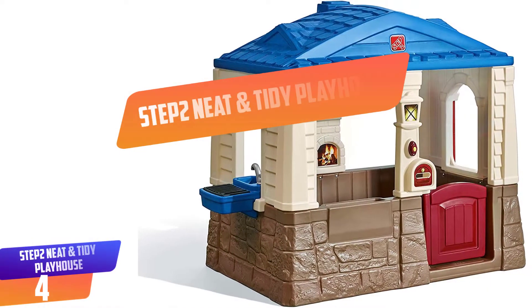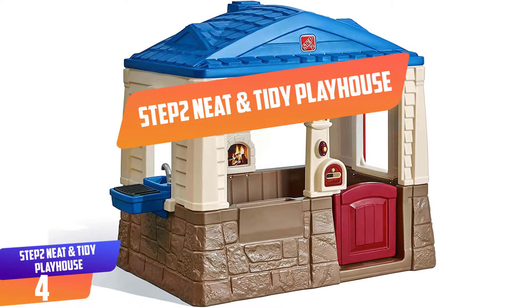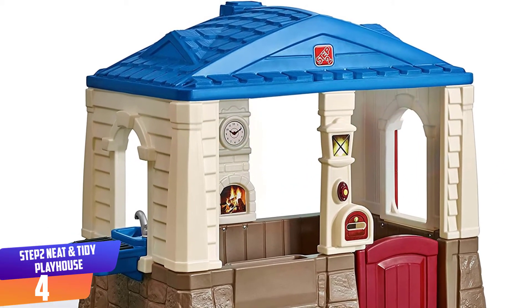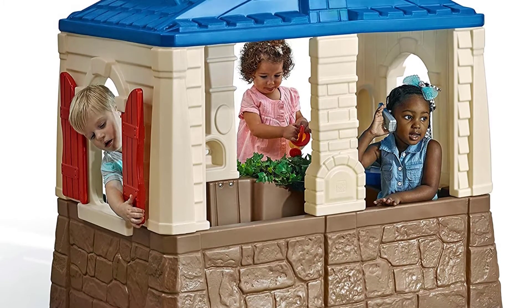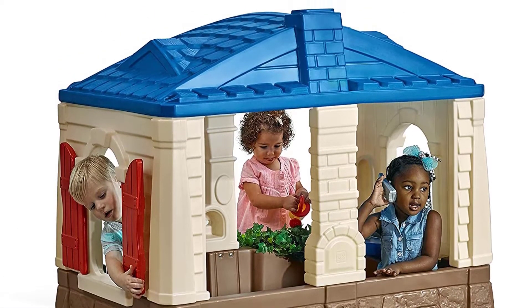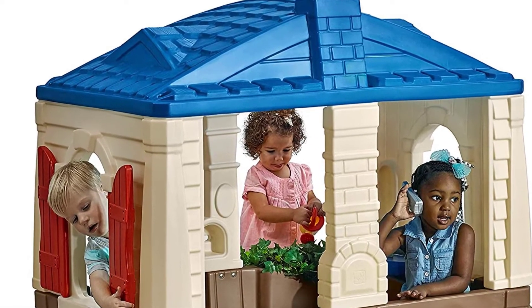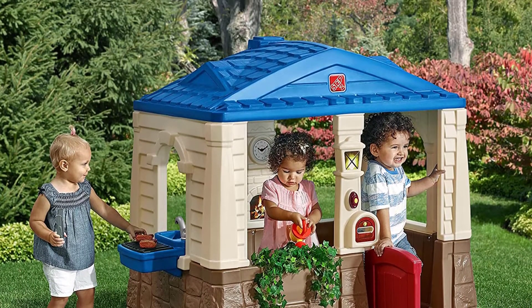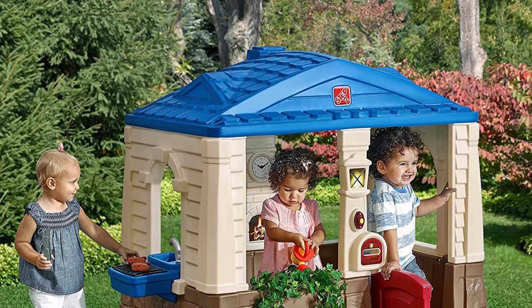Number 4: Step 2 Neat and Tidy Playhouse. The Step 2 Playhouse provides a basic plastic structure with working windows and a full height door which allows you to keep the critters out when the playhouse is not in use. This playhouse features many realistic amenities to encourage imaginative play — for example, it comes with a real working doorbell and mailbox. What keeps this playhouse an advantageous purchase compared to others is that it has a built-in floor that's easy to clean and maintain.